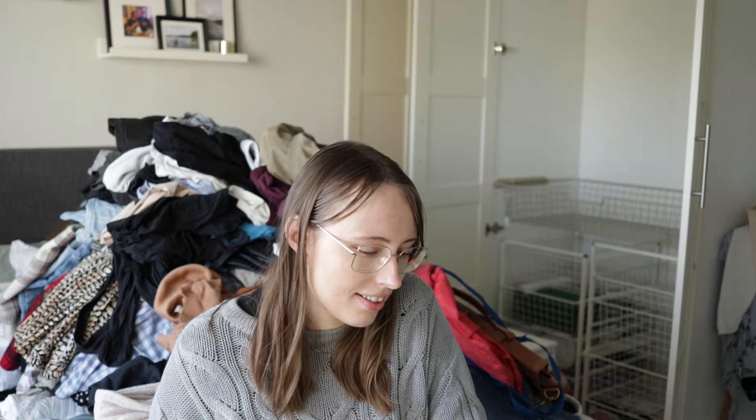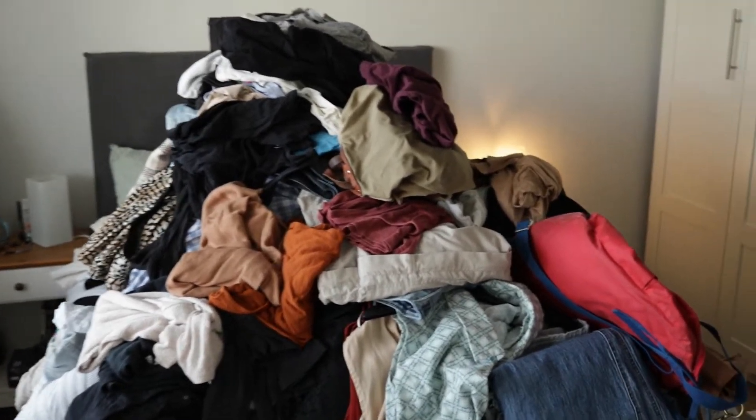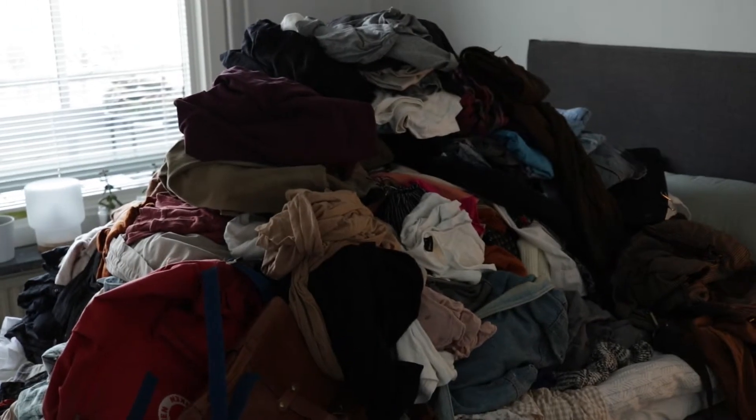It is definitely bigger than it was last year, and there's just something about looking at all your clothes in one go that is almost a little bit gross when you see how much you actually have. So definitely in need of a proper declutter — but before I do that I'm going to bring out the vacuum cleaner and clean out the entire wardrobe now that it's empty, so it feels a little bit nicer putting everything back. I'll catch up with you after.